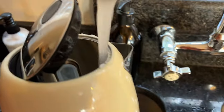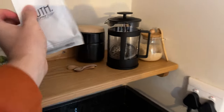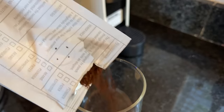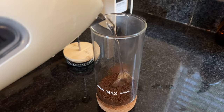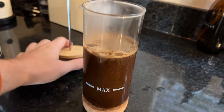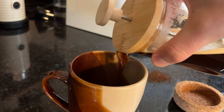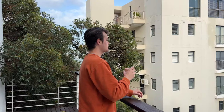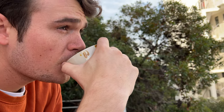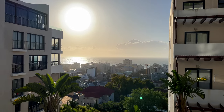Over the last two years of moving to a new country every month, we have never stayed in an Airbnb quite like this. This is how we've started every day for the last month and a half here in Cape Town. This two-bedroom Airbnb overlooks Seapoint, one of the best neighborhoods here in Cape Town.